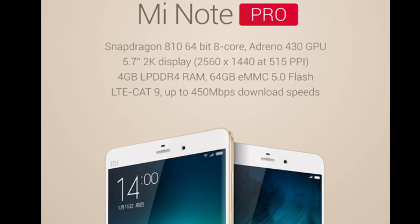Hey guys, in this video I want to talk about the specs and features of the Xiaomi Mi Note Pro, which is another smartphone unveiled by Xiaomi today. The other one is the Xiaomi Mi Note — you can check out my channel for that video. I'm going to start off with the screen.